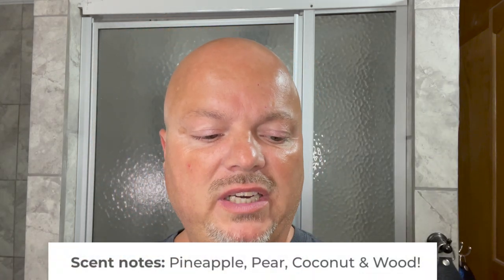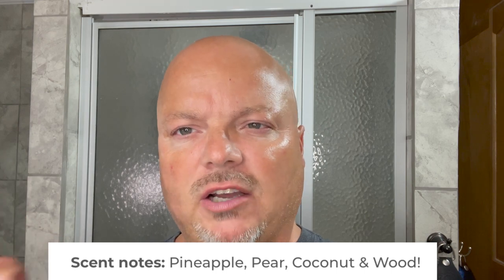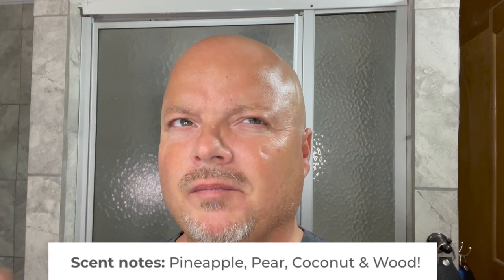The scent notes are pineapple, pear, coconut, and wood. I think I get more pear and coconut, a little bit of pineapple, and maybe just a slight hint of wood. It is a fairly strongly scented soap. I would definitely call it the far end of mild to entry level of strongly scented. Really, really nice scent on this.